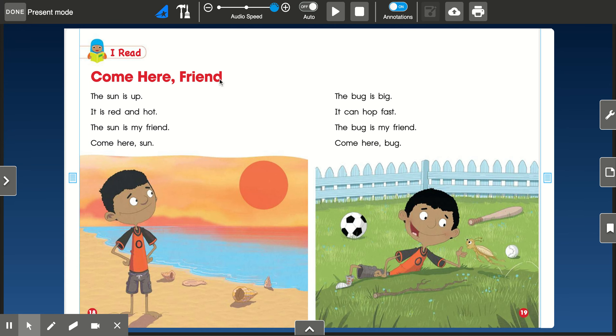Come here, friend. The sun is up. It is red and hot. The sun is my friend. Come here, sun.